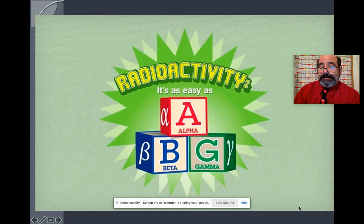Nuclear Chemistry is easy. Check out the YouTube video, it's really cool. Next, we've got radioactivity. Easy is Alpha, Beta, Gamma.